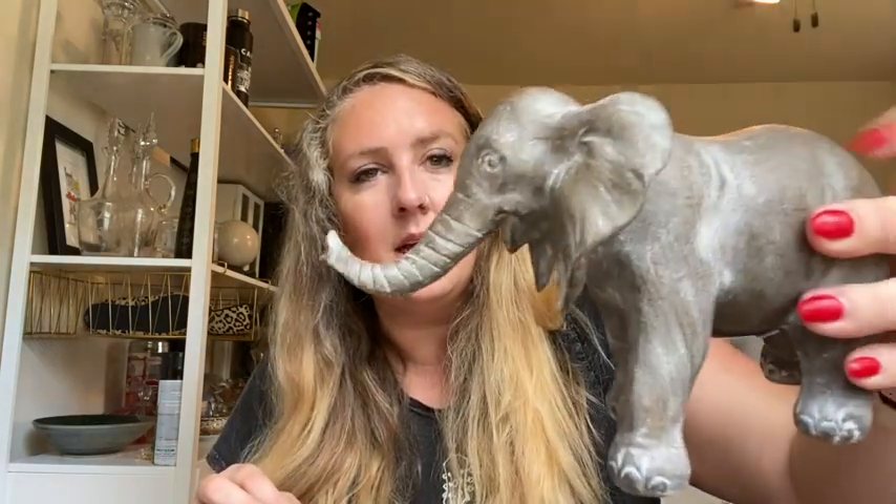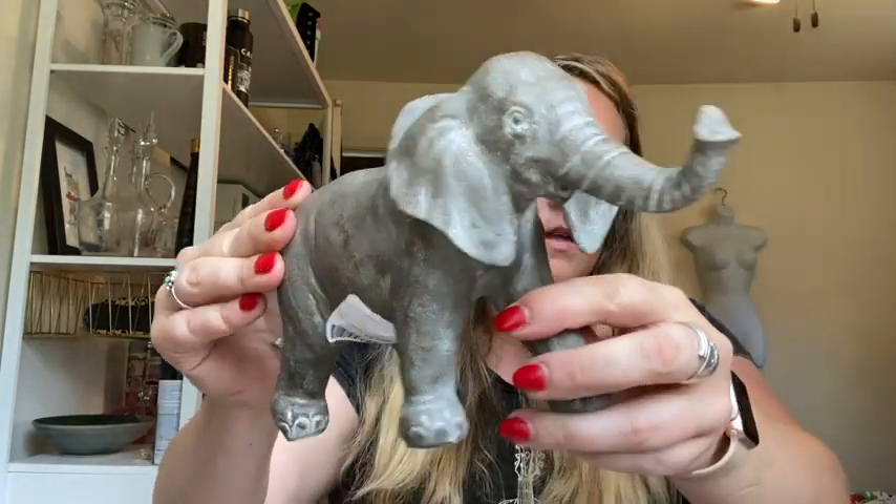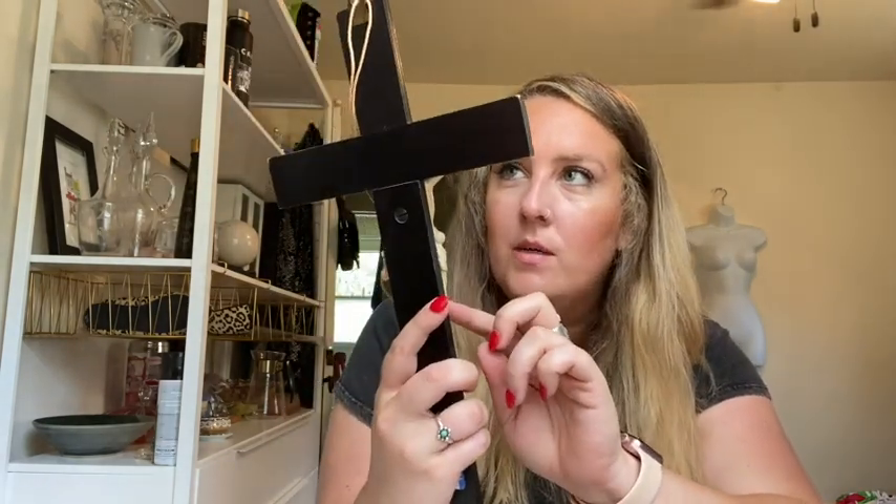This was from the estate sale today and it feels like maybe clay — it doesn't feel like metal. I listed a cross just like this a few days ago and it sold within like 10 minutes, so I bought another one. It's not as nice as the other one — I think it's metal and wood.